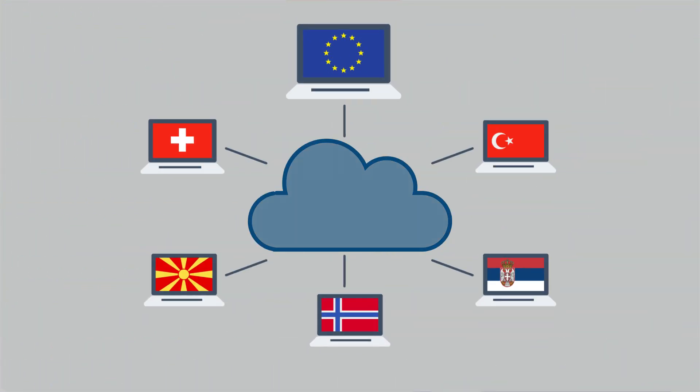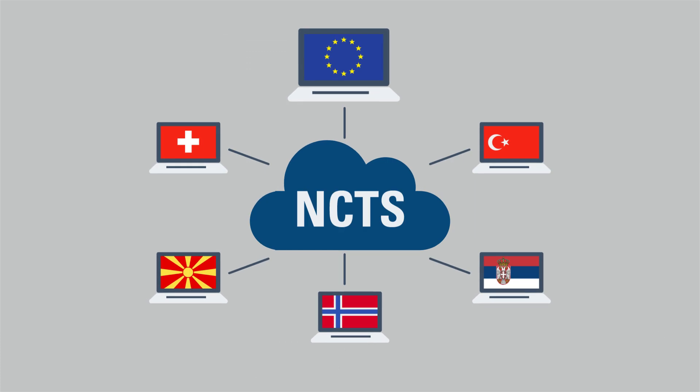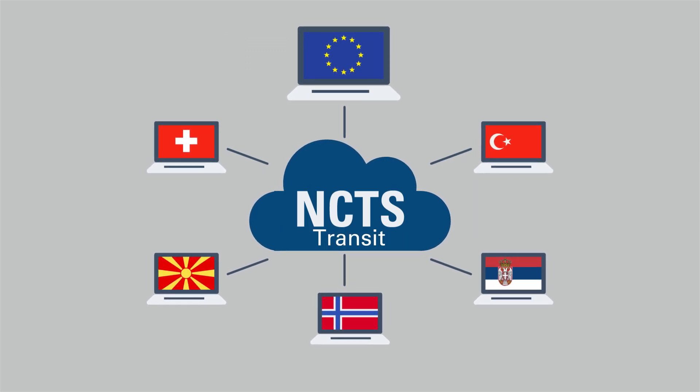Customs transit is managed under the Common Transit Convention, which includes 34 contracting members including the UK. Transit is managed by a system known as NCTS — the New Computerised Transit System.